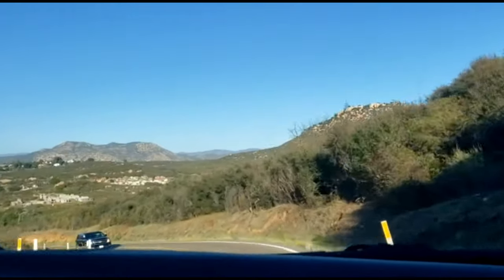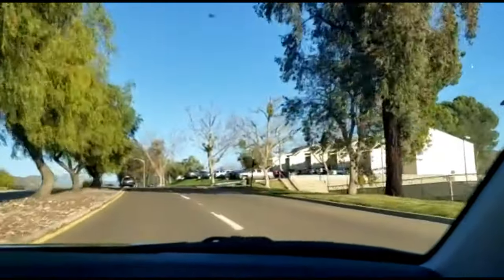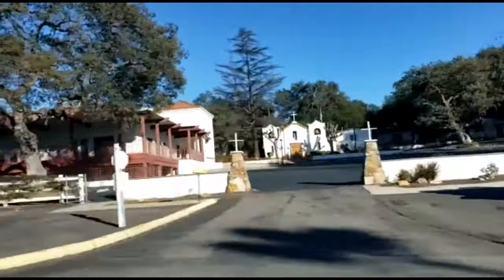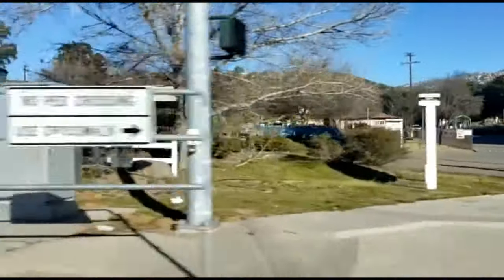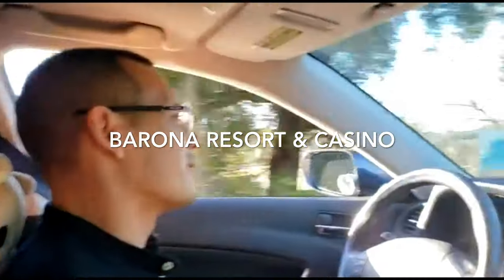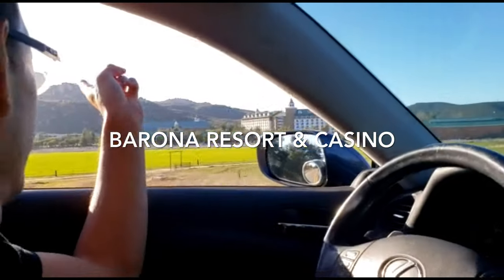Hey guys, we're going to Ramona! Casino, Ramona — the hotel right there and casino right there. Huge!